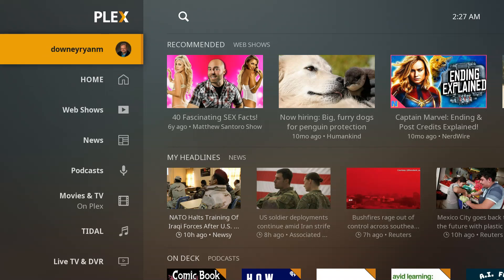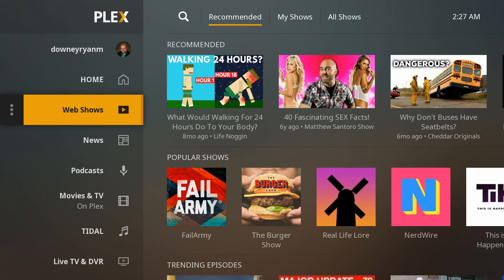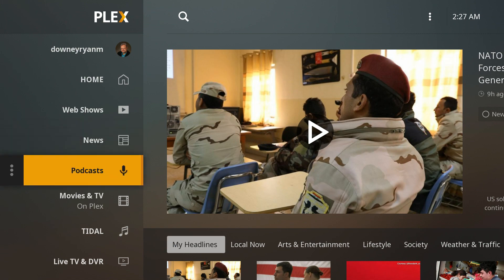Hello and welcome. This video is brought to you by TheStreamingAdvisor.com — tailor your entertainment with streaming. And what we're going to talk about in this video is Plex Pass.